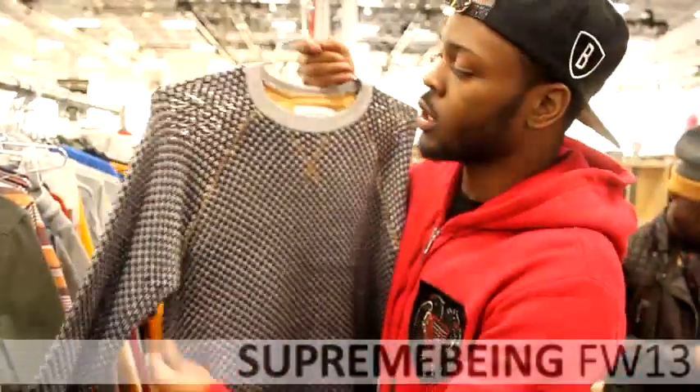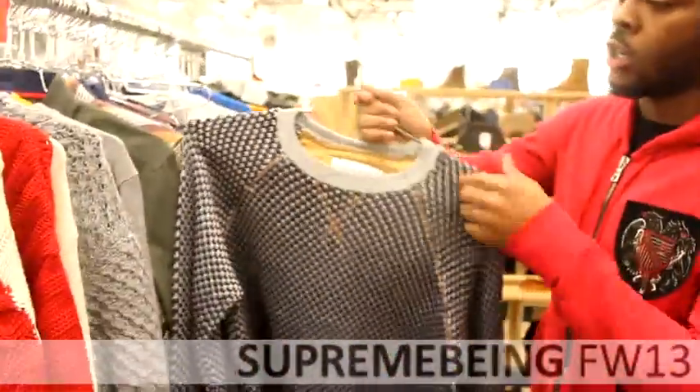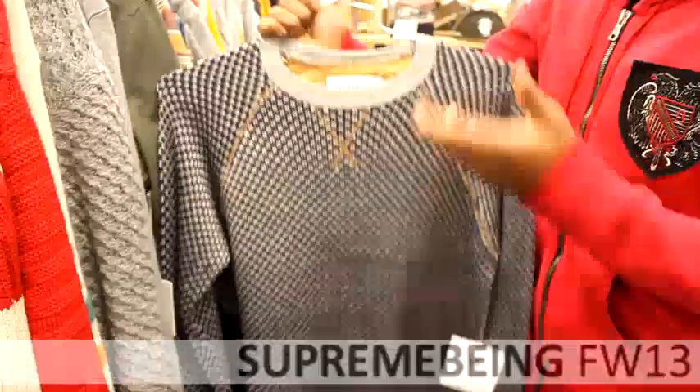This is one of our knit sweaters. It's called the deck sweater. It's one of our entire selling pieces — most popular piece.